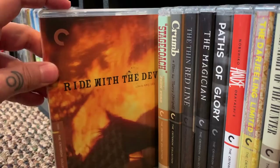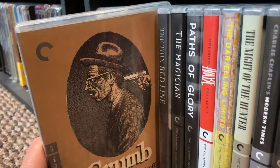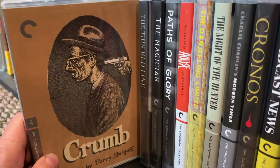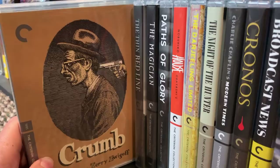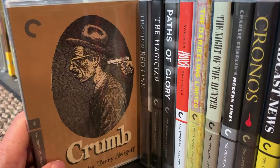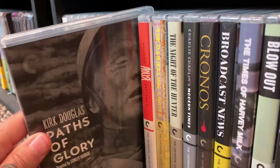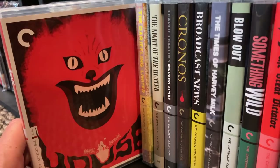Ride with the Devil — really good. Stagecoach. Crumb — a documentary about the artist Crumb who did drawings people found offensive and lived his whole life outside the lines. They go right in and talk to his family, who are also a little off-center. Really interesting, informative, and honest documentary — highly recommend it. The Thin Red Line. The Magician. Paths of Glory — Kirk Douglas — excellent film. House — a crazy, crazy Japanese horror movie, a lot of fun and very wacky.